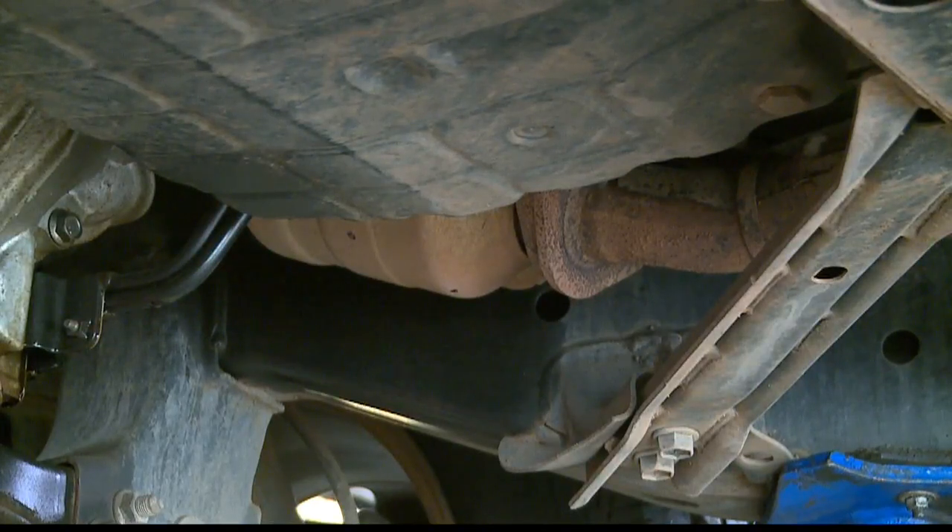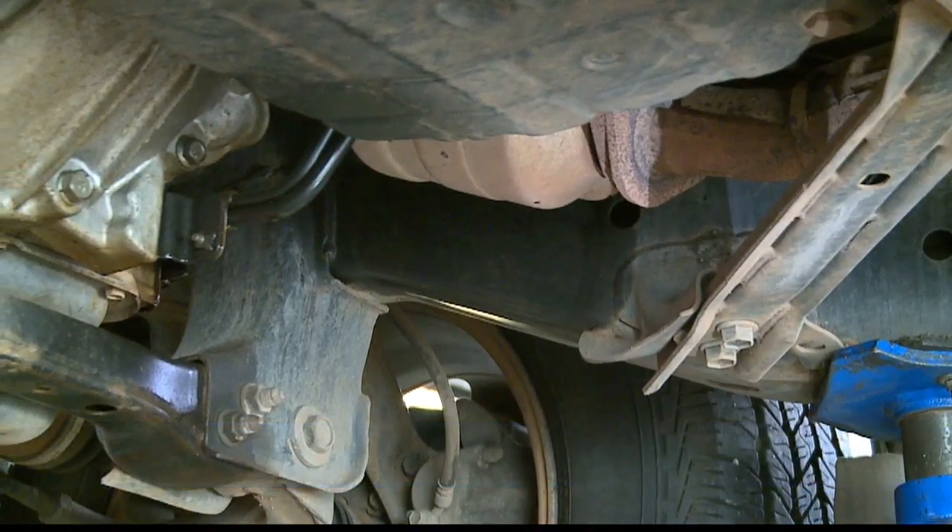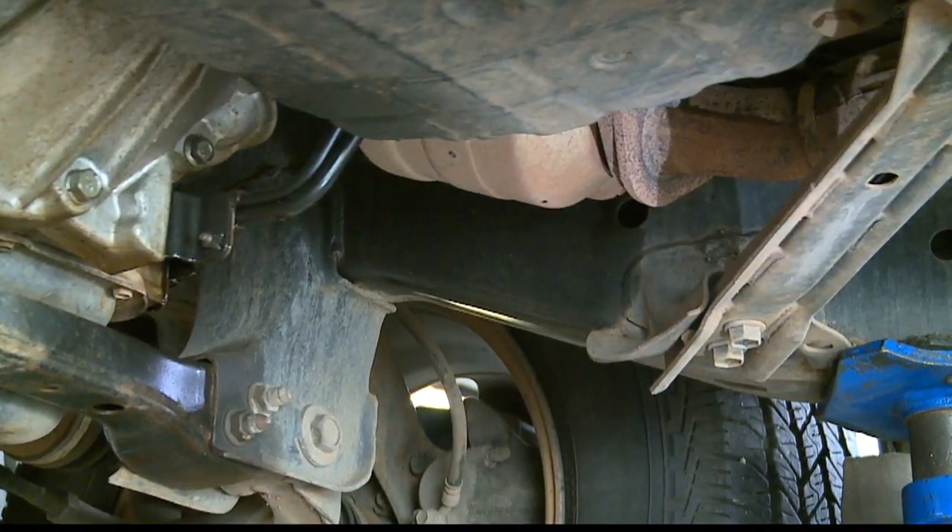It might not look like much, but this one car part — a catalytic converter — is hiding something quite valuable. They have precious metals in them that help in the conversion of the bad gases to the good gases. It has platinum and a little bit of gold. So yeah, they're valuable.